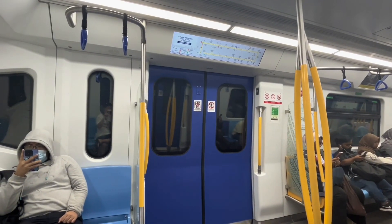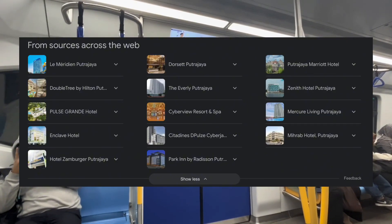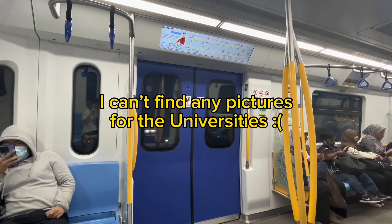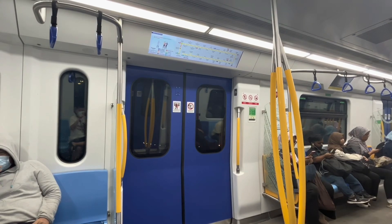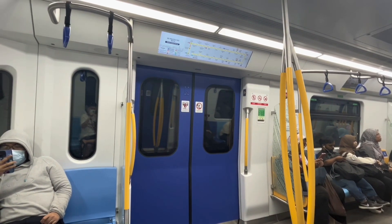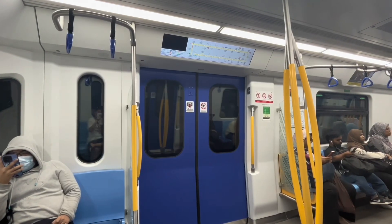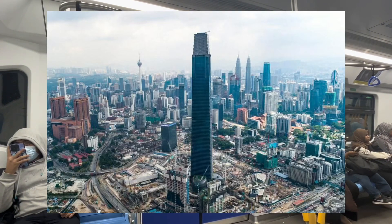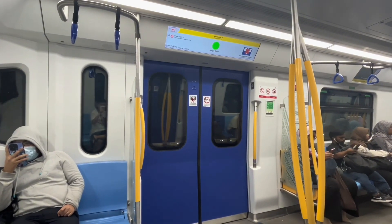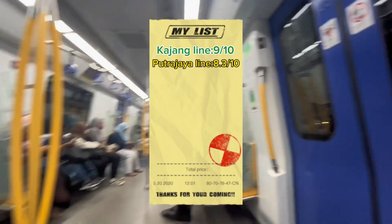This line is not particularly useful unless you're staying at one of the many hotels along the line or studying at one of the universities. So it's a 50-50 chance you'll find it useful getting into the city. That said, it does serve significant places like the Petronas Towers at Persiaran KLCC, a few ION Malls, and the newly opened Exchange 106 Mall at Tun Razak Exchange (TRX). This may explain why the trains are quite empty during most of the day. I'll rate this line 8.3 out of 10.